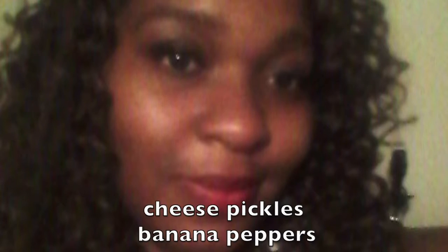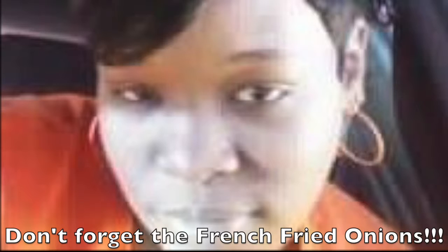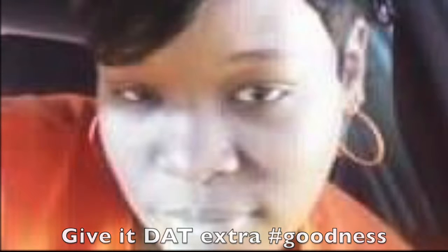Cheese, pickles, banana peppers, eggs, cucumbers, ham, bacon, onions, bell peppers, salt and pepper. Hey y'all, I got a question about the cucumbers — should they be peeled or not? Yeah it tastes better peeled. Thanks. Don't forget the french fried onions, like the ones Zaxby's puts on their salads — gives it that extra goodness. Okay cool, I will put that on the list.